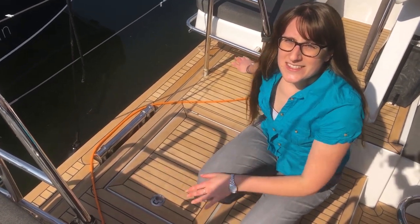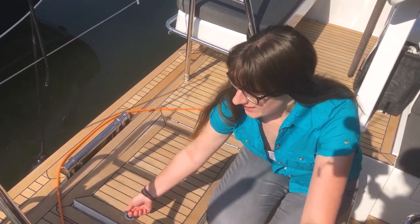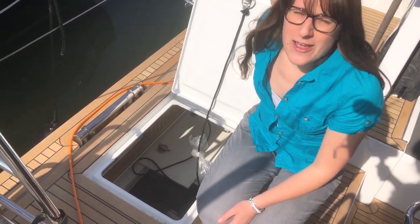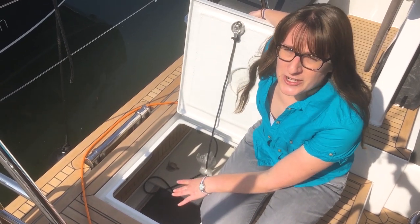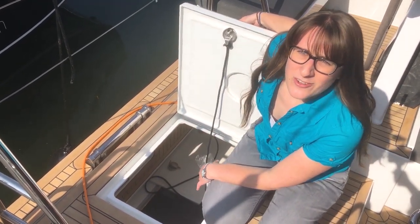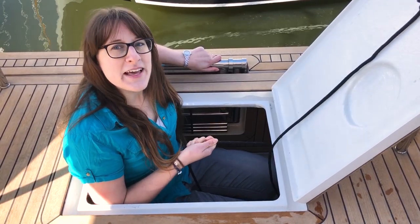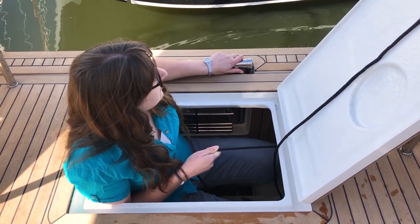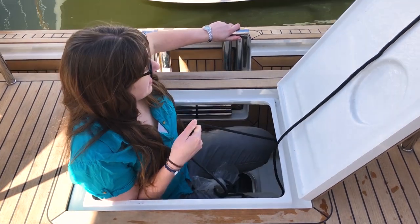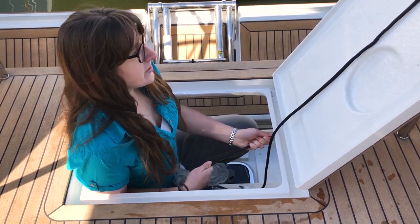Between the two helmsman seats in the back we have a covered area on the floor. We can open it very easily and there's a lot of space down there for everything you need for blue water cruising — whether it's your fenders or your dinghy. That's also the area where we can put out the swimming platform and the ladder. I've opened the locker between the helmsman seats and will attempt to open the bathing platform — I just release it up here, I'm holding a rope, and by releasing the rope the bathing platform is lowered into the water.